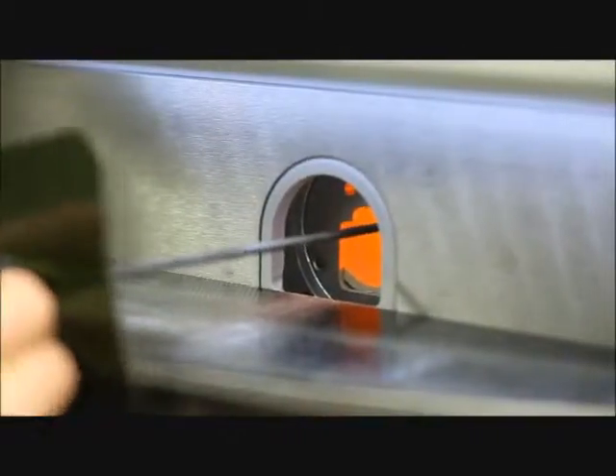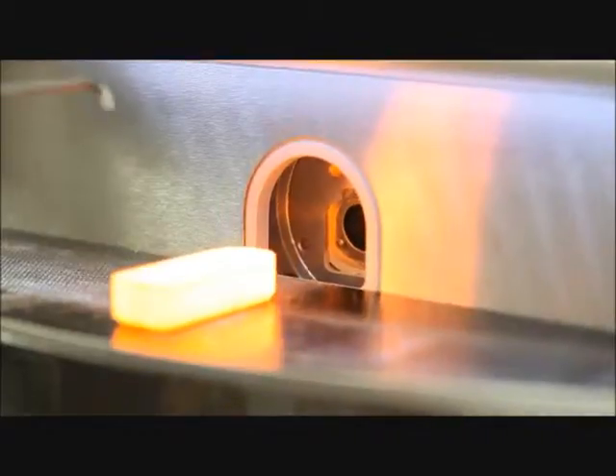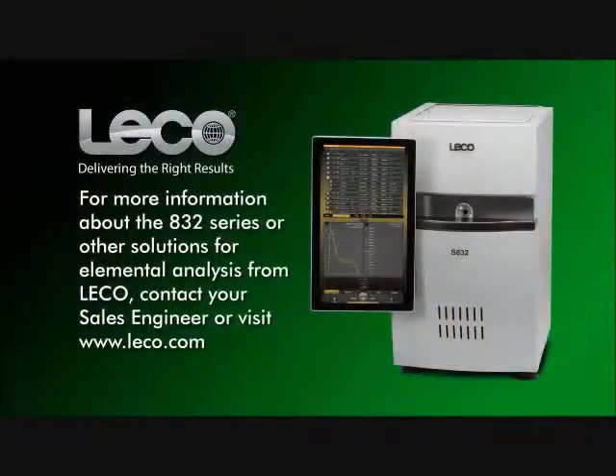Overall, these and other capabilities make the new 832 series a valuable resource for any laboratory requiring sulfur and carbon measurement in organic materials. For more information about the 832 series or other solutions for elemental analysis from LECO, contact your sales engineer or visit www.leco.com.